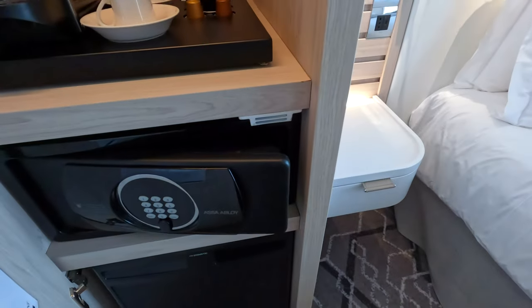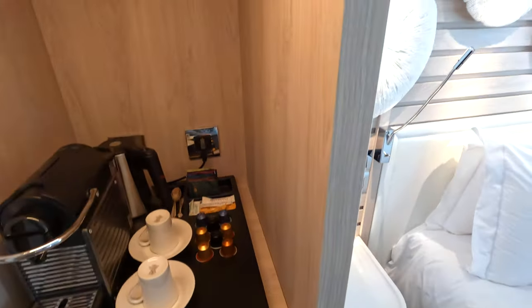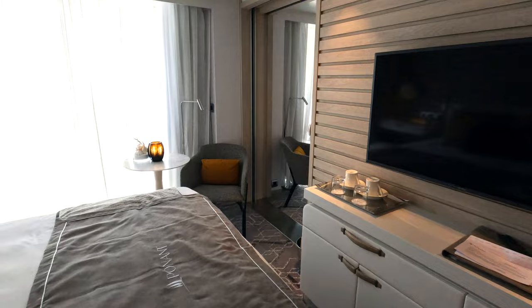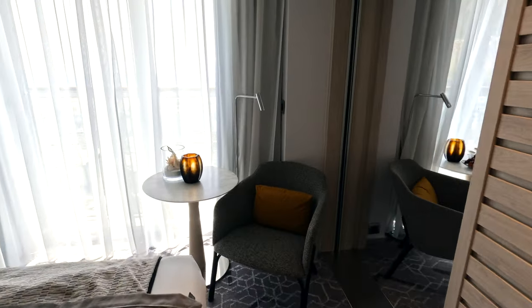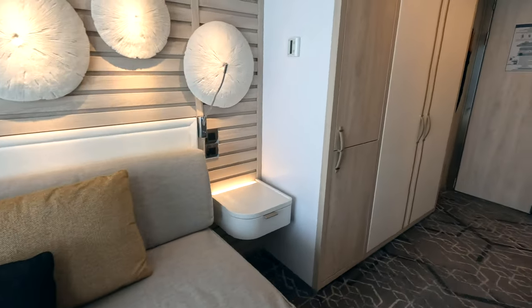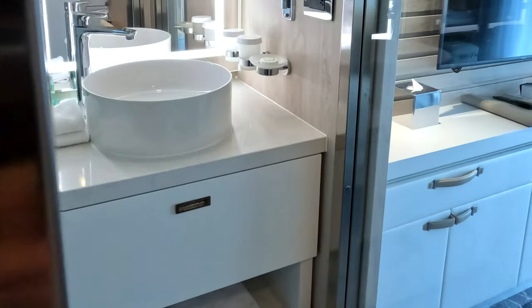This is my favorite cruise line stateroom of the 20 or so that we've had over the years. The reason is two bathrooms, two closets, and lots of separated space. And of paramount importance — we liked it because my wife liked it.